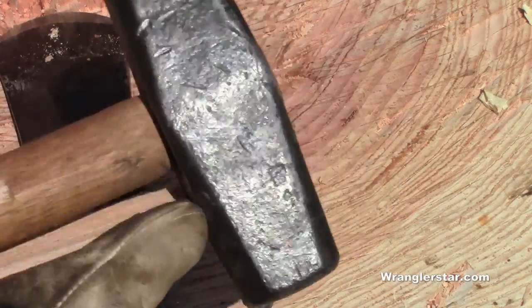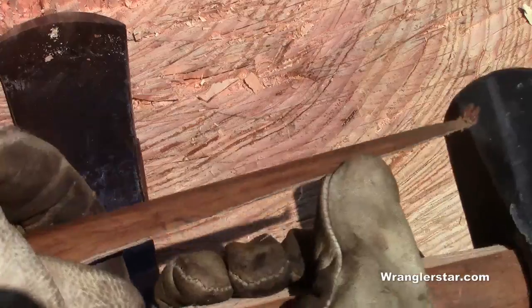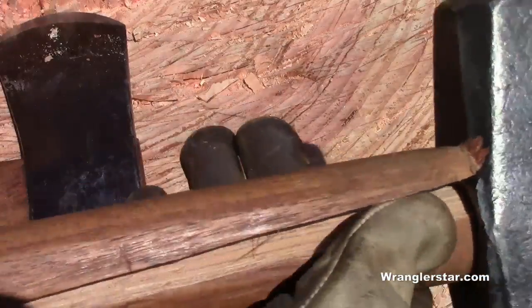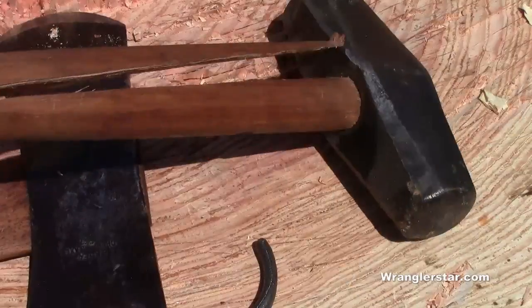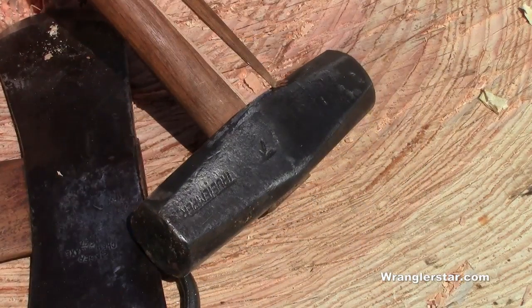Also, I broke the handle on Granddad's Maul. I over-reached and hit the wedge right there getting sloppy and tired. That's what happened. But the way I look at it is that the next handle will even be better.